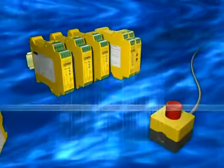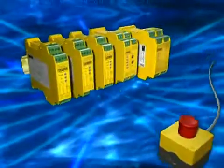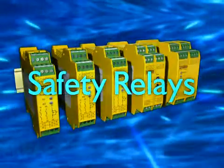A safety time function is integrated. In a slim line designer housing with up to 8 safety circuits in the smallest space. Yellow safety relays from Phoenix Contact.